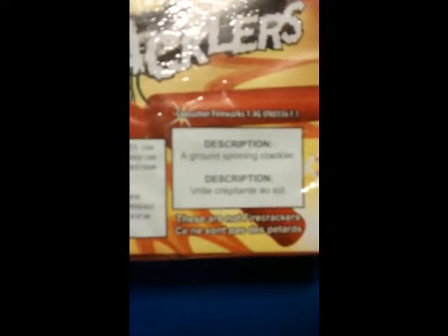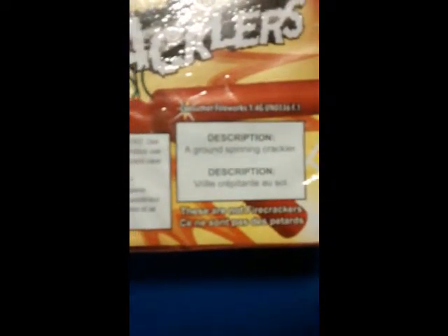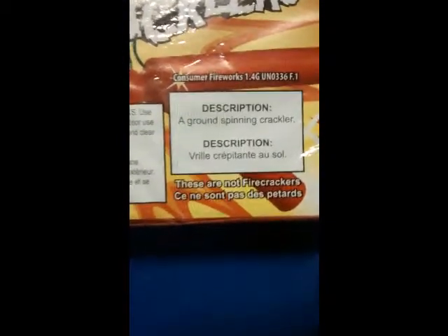They're only about five bucks for 72 of them, just a little something to play around with — you can always have fun with them. It's called a ground spinning cracker, and it says right there these are not firecrackers.